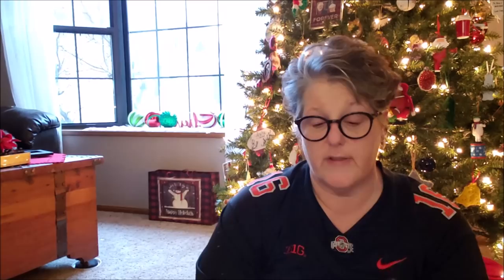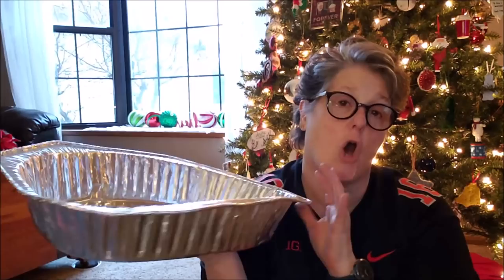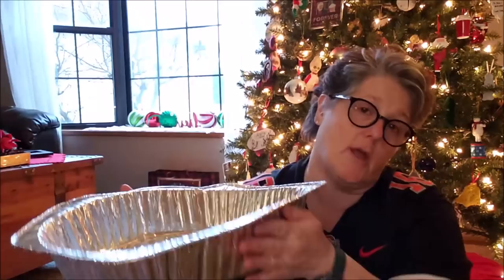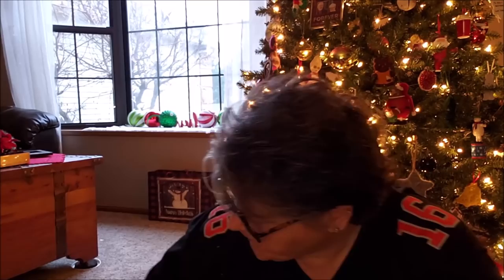I bought this pan — look how sad it is, all banged up. These are not the best quality, but it will serve its purpose. I'm going to cook a turkey in it. I put these on a baking tray — I do not ever try to pull a turkey out of a Dollar Tree pan without support. So I'll put this on a baking sheet and use the baking sheet to move everything around.